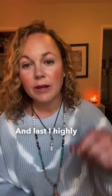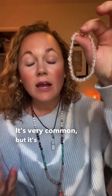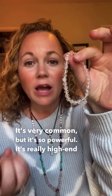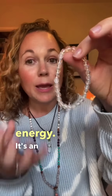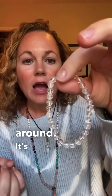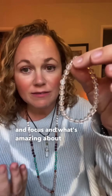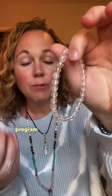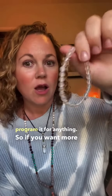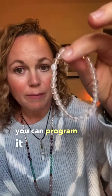Last, I highly recommend having clear quartz. Clear quartz is really easy to find too. It's very common, but it's so powerful — really high in energy. It's an amplifier of energy and it'll amplify the energy of the other crystals around it. It's really good for mental clarity and focus. What's amazing about clear quartz is you can program it to manifest anything that you want — you can program it to attract money, or if you're looking for love, you can program it for that.